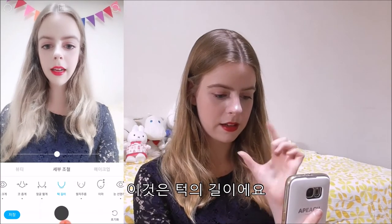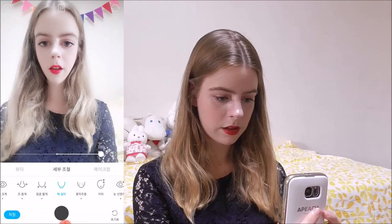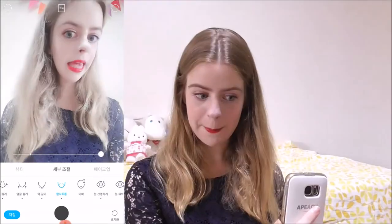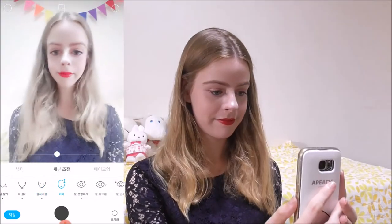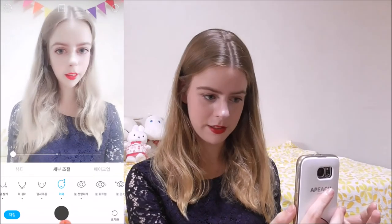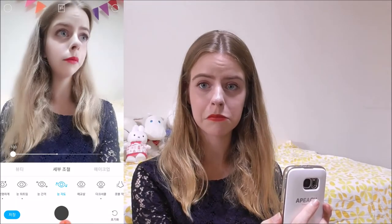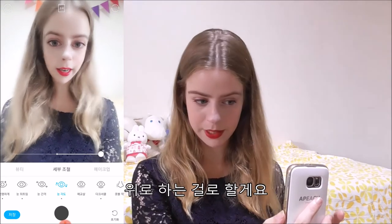This slider is for the length of the chin — I'll go with something small. And now the forehead. Much better! If I look really sad... it goes really up. I like the big effect on that one.